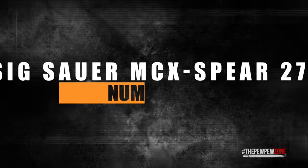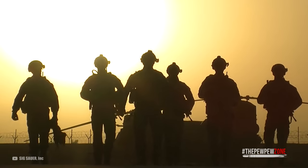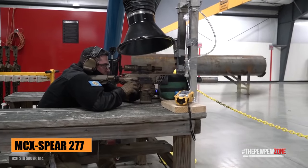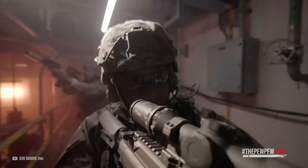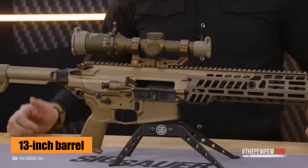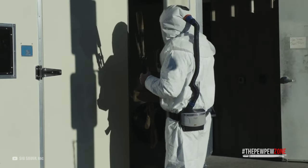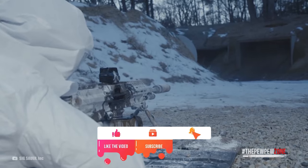Number 1: Sig Sauer MCX Spear 277. Sig Sauer did not only focus on winning major defense contracts — it also put its technology to good use for the civilian market in the form of the MCX Spear 277. The gun is made to match the submission of Sig Sauer for the military, with which it made it into the finale of the NGSW program. Featuring a 13-inch barrel, it's pleasant to shoot thanks to the new Sig SLX Low-Tox suppressor that comes with it. There you have it — some of the best next-generation AR-15s. Did we forget one? Put it in the comments and let us know what makes it great.